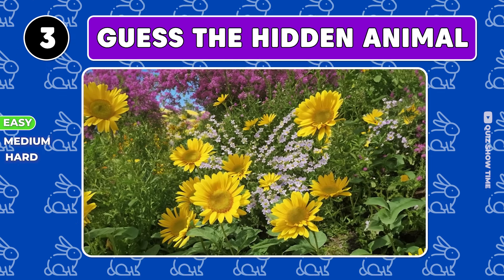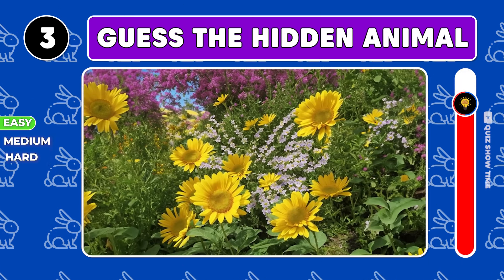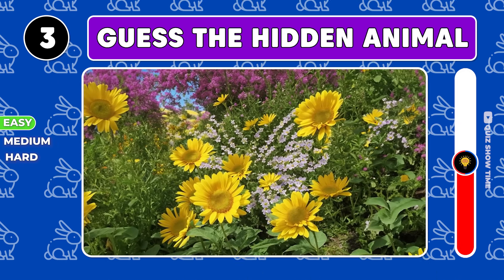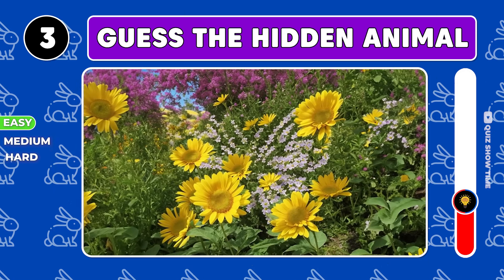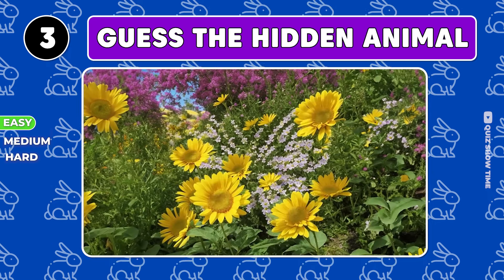What about this flower? Yes, a beautiful butterfly is hiding here.